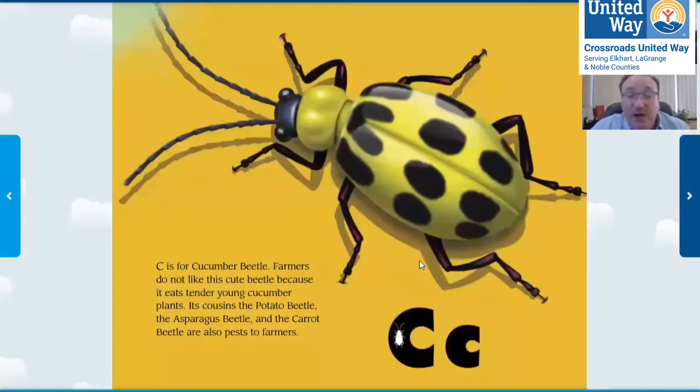C is for cucumber beetle. Farmers don't like this cute beetle because it eats tender young cucumber plants. It has cousins: the potato beetle, the asparagus beetle, the carrot beetle — and those are also pests.